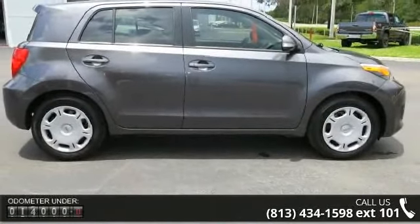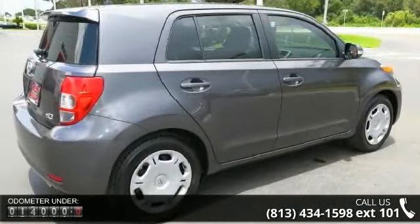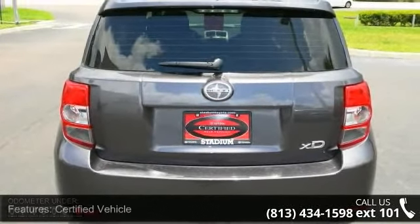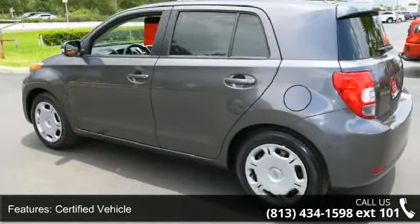Some of the top features included with this vehicle are: certified vehicle, front wheel drive, audio upgrade sound system, MP3 sound system, steel wheels with wheel covers, telephone hands-free wireless connection, remote keyless entry, trip computer, and tilt wheel.